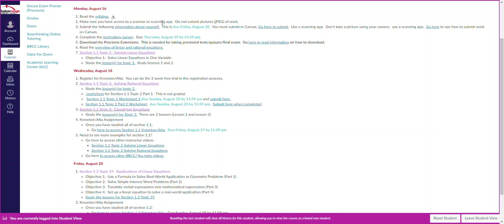Number two: make sure you have access to a scanner or a scanning app because you're going to be turning in assignments and your graded test work has to be submitted. Either download a scanning app on your phone, or if you have a printer scanner at home, you can use that — scan it on your phone and send it to your computer.